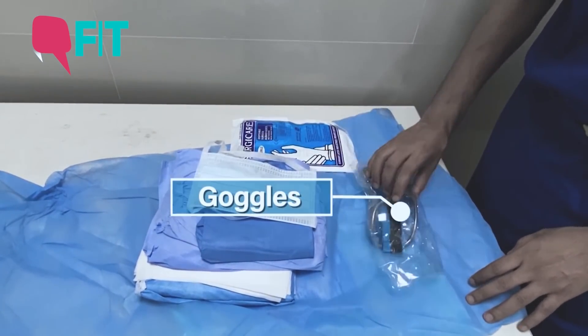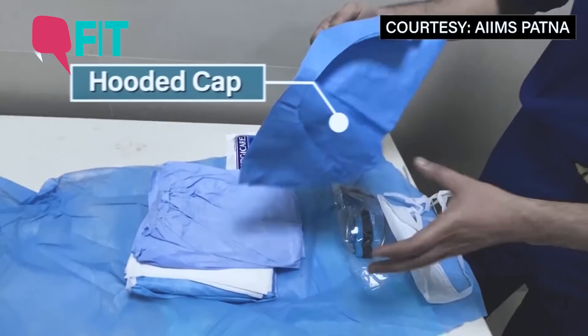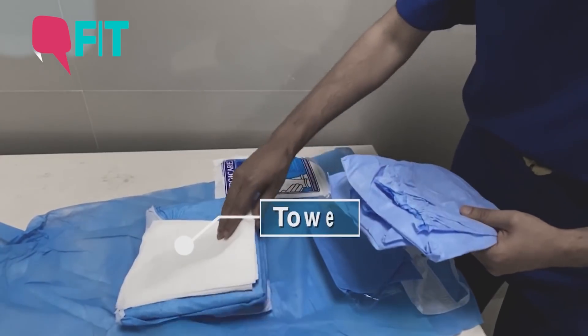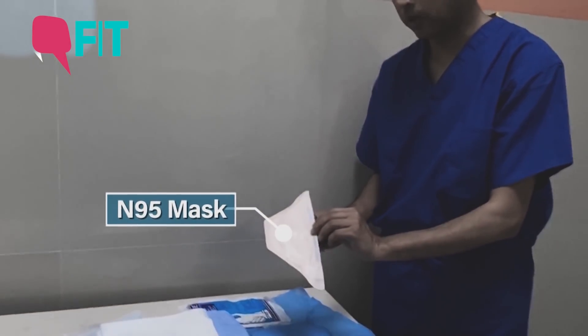The PPE kit includes goggles, a mask, a pair of gloves, a hooded cap, a pair of shoe covers, a towel, a gown, and an N95 mask that is being supplied by the hospital.